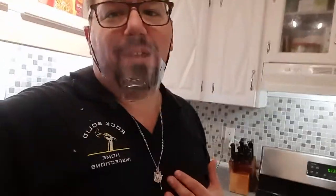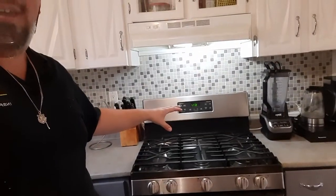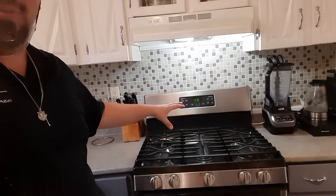Now we're standing in front of something lovely. We call this our gas stove. Now if you're like me, I love cooking on gas — I enjoy my cooking, I enjoy cooking on gas — but there's something really important that's necessary to go with this gas stove, and that is a hood fan.